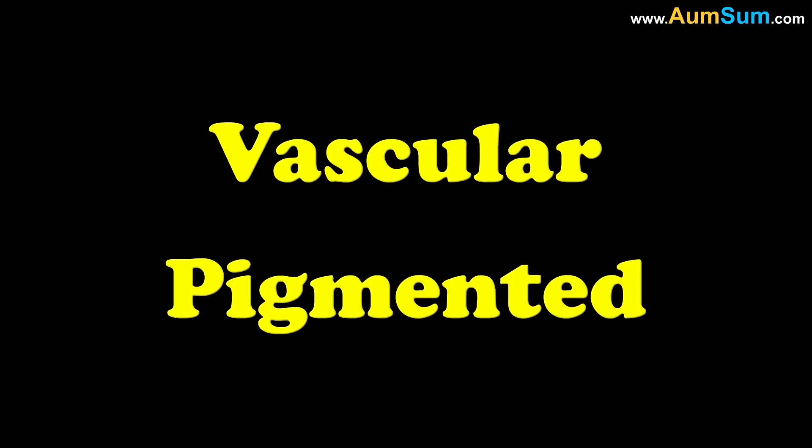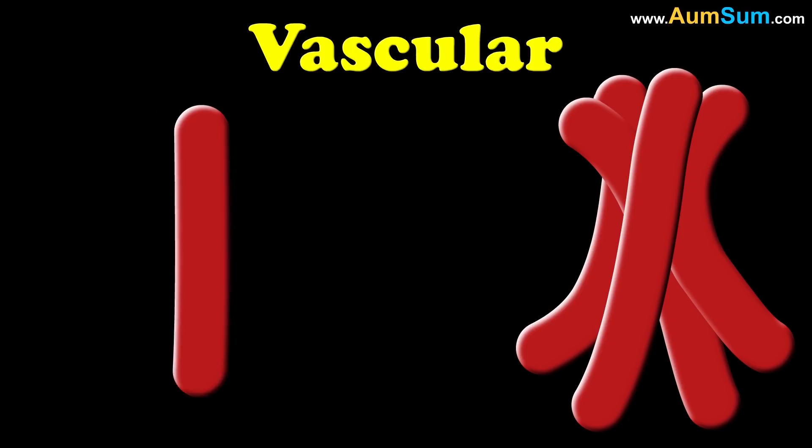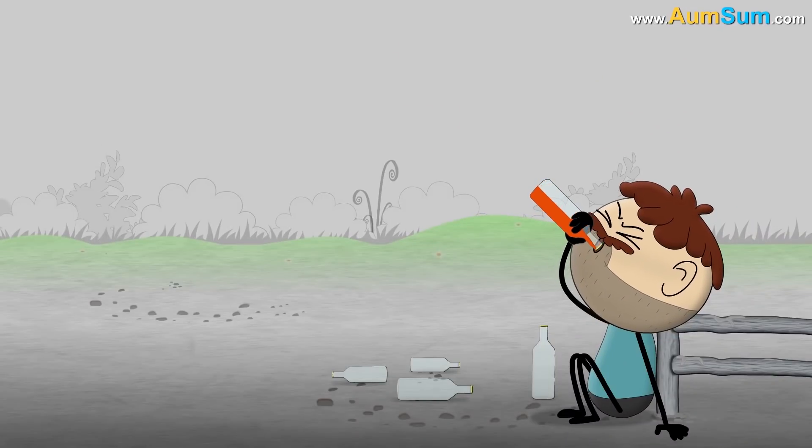Birthmarks are of two types: vascular and pigmented. Vascular birthmarks are caused when a lot of blood vessels clump together or they are stretched wider than usual. Let's see some common vascular birthmarks.